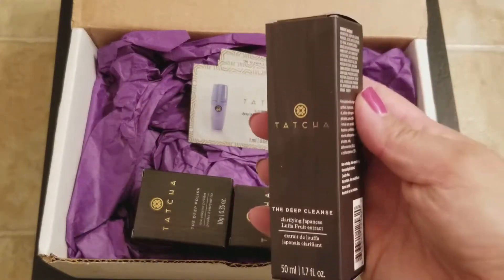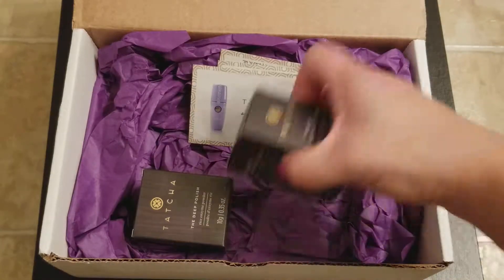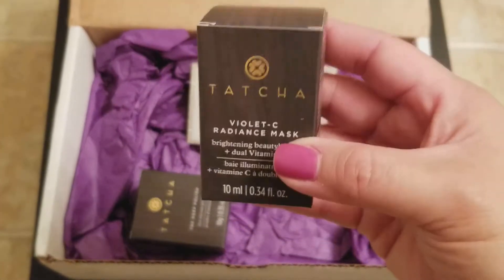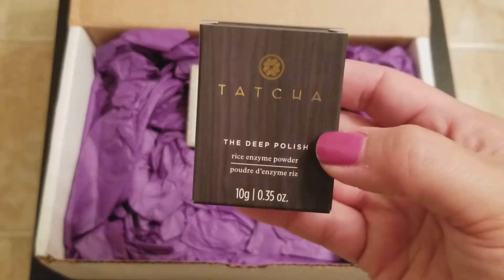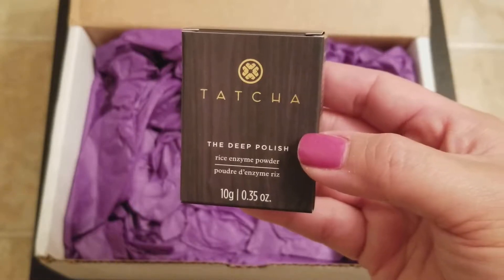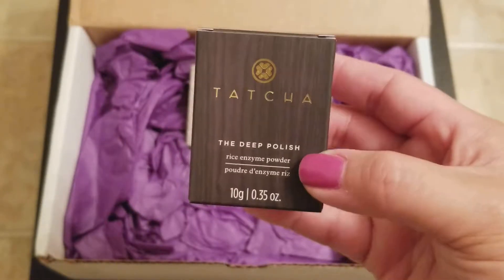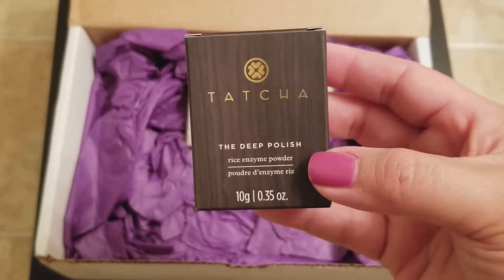I got the Deep Cleanse in the travel size, then the Violet C Radiance Mask — I really love masks, especially since I do yard work now and I'm out and about — and the Deep Polish Rice Enzyme Powder, which is their newest powder. I like their Deep Polish so far, so that's the reason I wanted to get this.